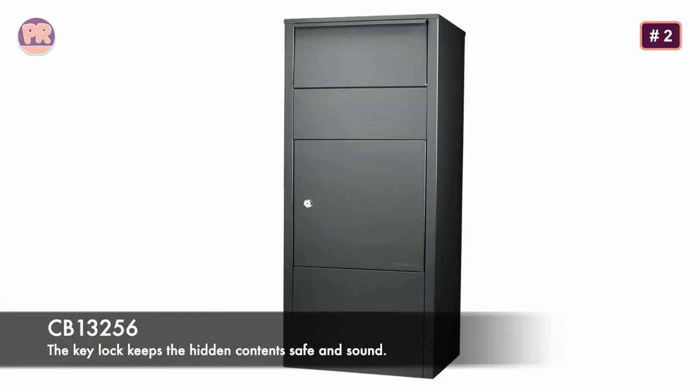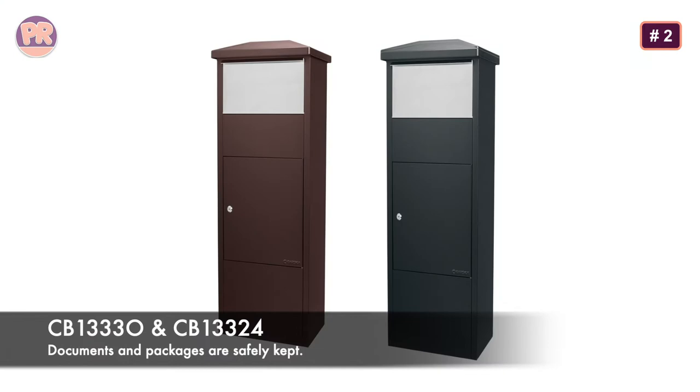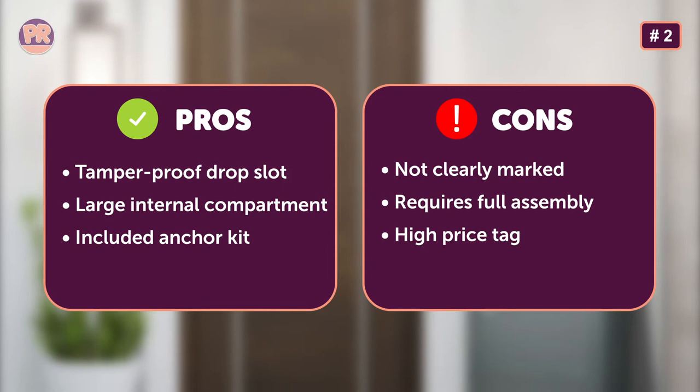The interior area is 9.75 by 15.2 by 26 inches, secured behind a 21-gauge steel door locked with a key. The CB13256 can also be mounted to wood or concrete using the included hardware, further deterring theft. Note that this parcel box comes unassembled, so you may need a partner to help put it together.